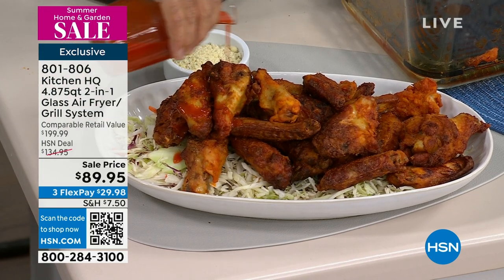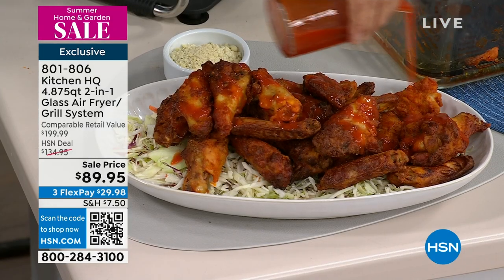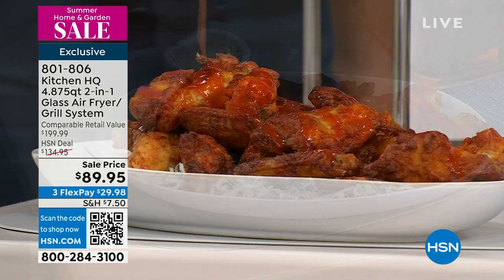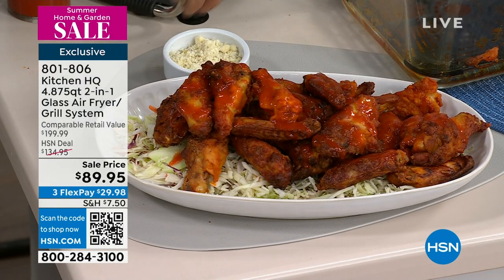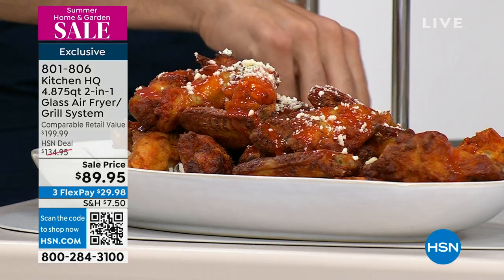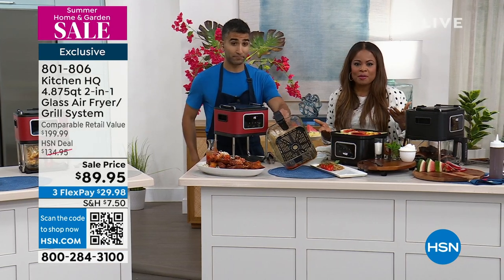We were talking about watching basketball games — whether it's basketball, football, soccer, or just a good movie, this is going to be perfect. Those look really good — that's a crowd-pleaser. Imagine the calories from fat saved by not submerging all of these chicken wings in oil. If you'd love to order, it's less than $30 on a flex pay. It's so easy to shop with us, whether you're using that QR code or calling our toll-free 800 number.